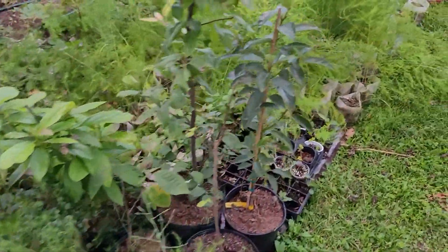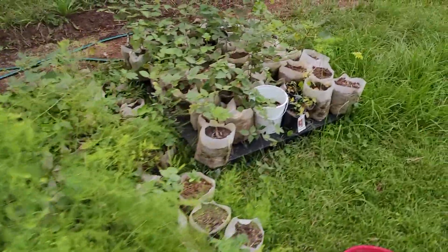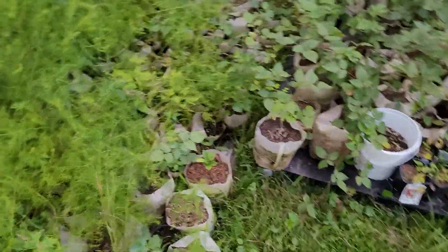Everything's growing. Gotta get this stuff in the ground, it's about that time - we're coming up on about to be October. Good stuff man!